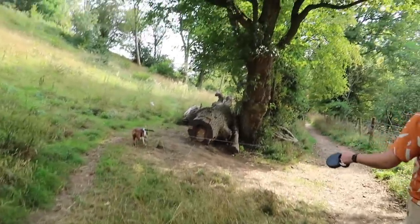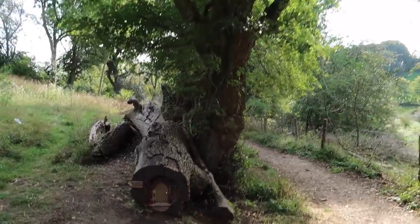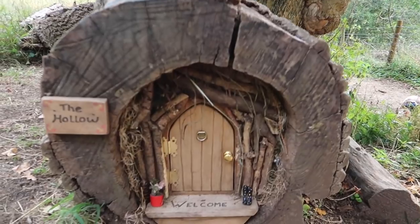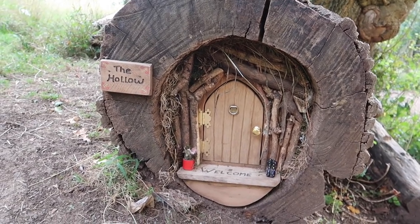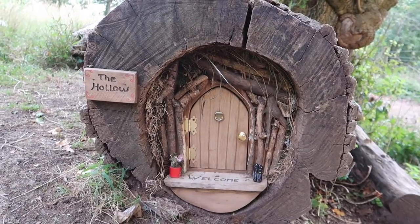We've literally just been walking Roscoe in the forest and we've just come across the cutest thing I've ever seen — it's a little fairy home. How cute is that? So cool!